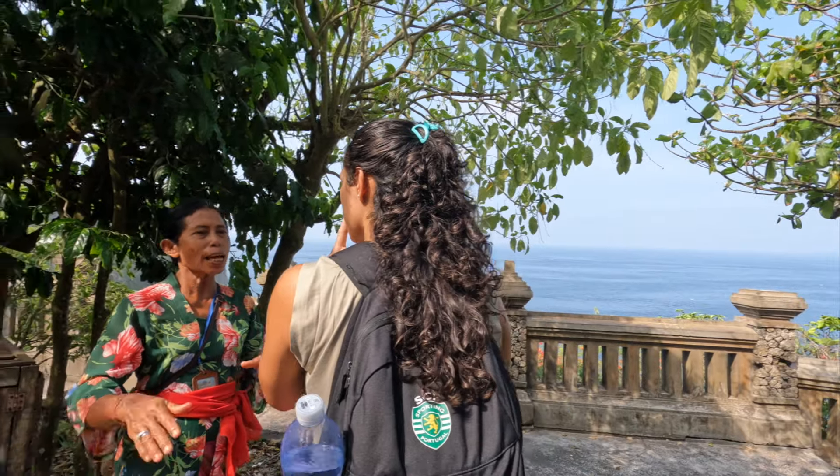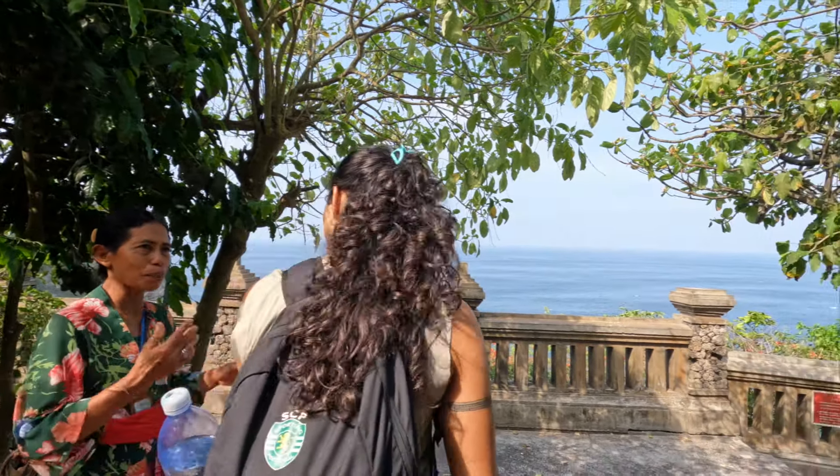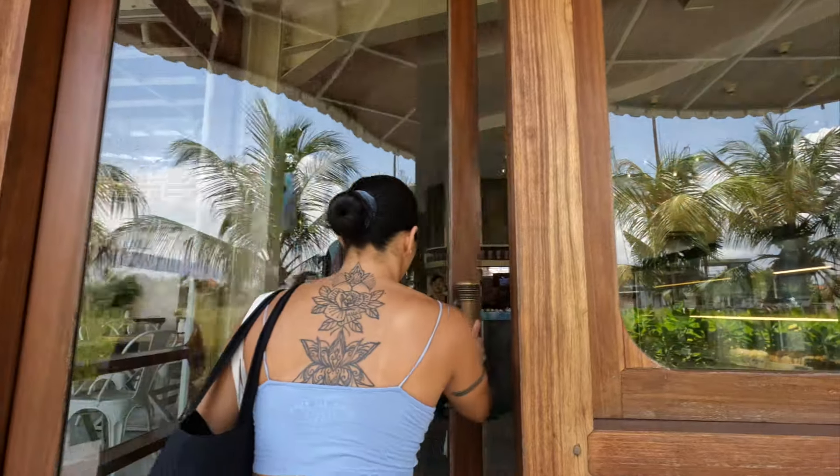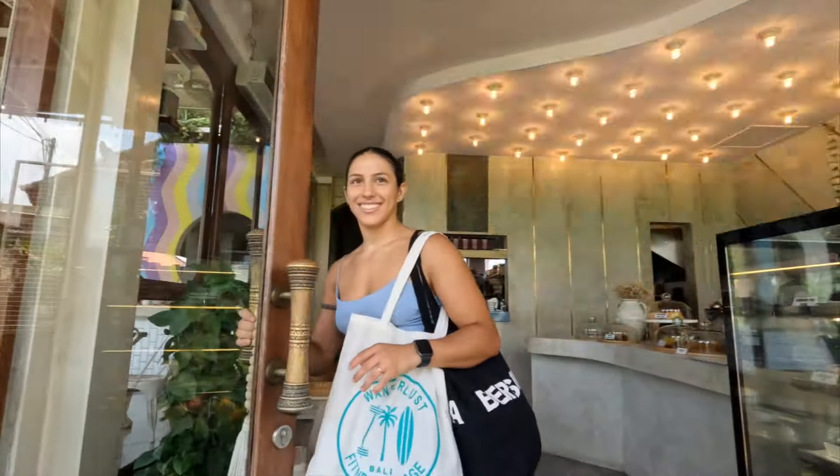Bali offers an affordable and vibrant lifestyle, which is why it's so popular with digital nomads, expats, and travelers. If you've been there and your budget looks a bit different, I'd love to hear from you in the comments below. If you have any other questions or thoughts on this budget, let me know. If you've made it to the end of the video and haven't given us a thumbs up, please do. We've got lots of videos documenting our travels, so hit that subscribe button, follow us along on our journey, and thank you so much for watching.